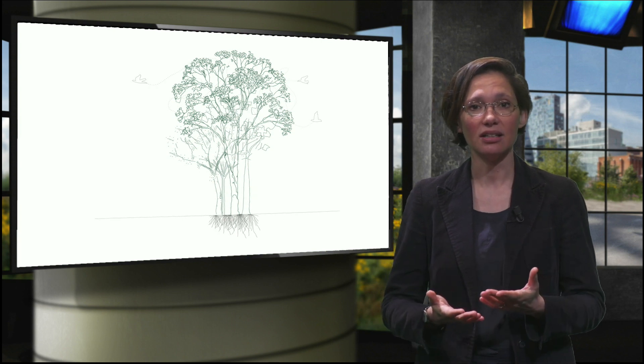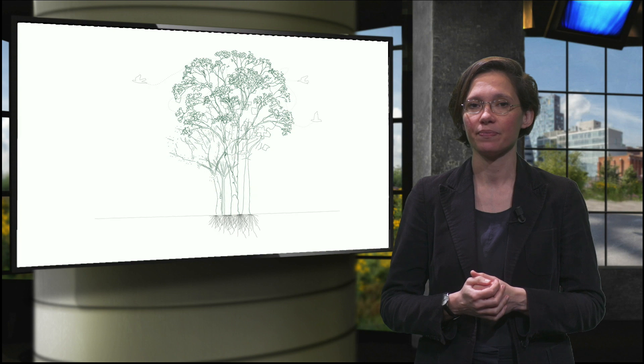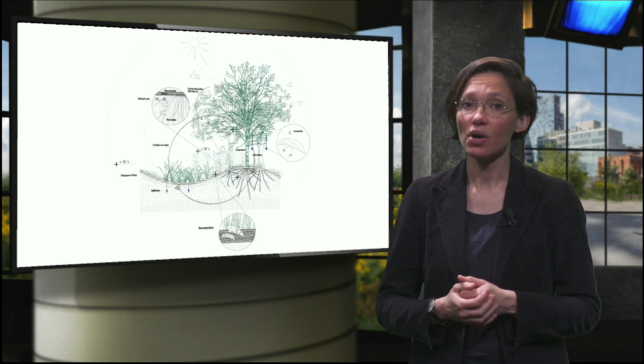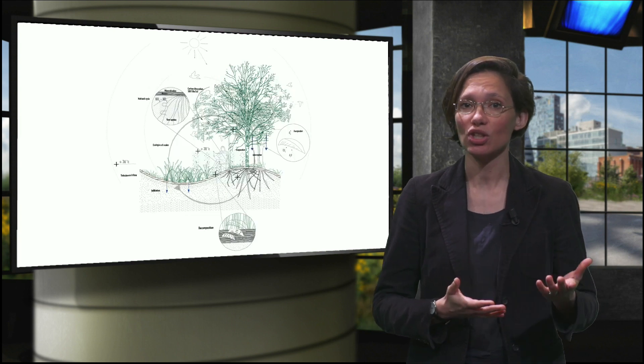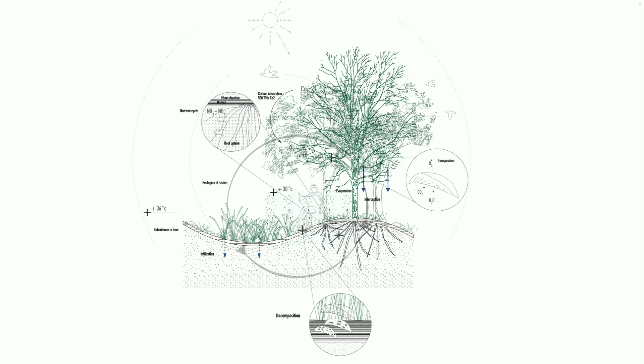It all depends on the target and what part of the natural system it involves. Often the features and processes of nature being operationalized are more complex, such as its ability to manage flood risk, to sanitize water, or to sequestrate carbon.